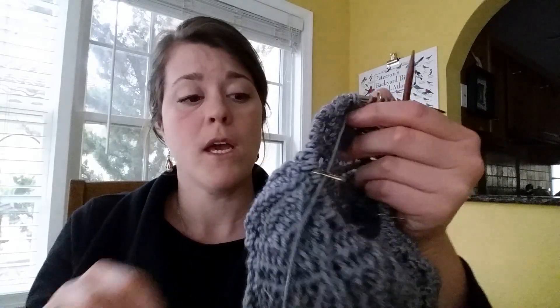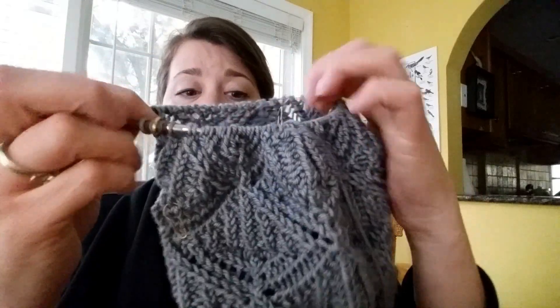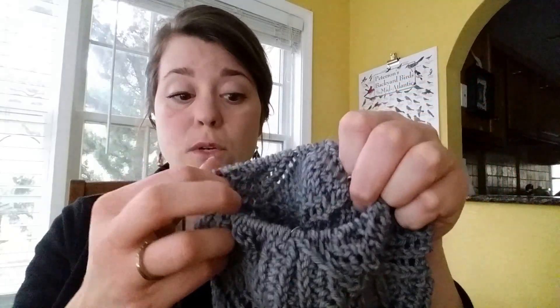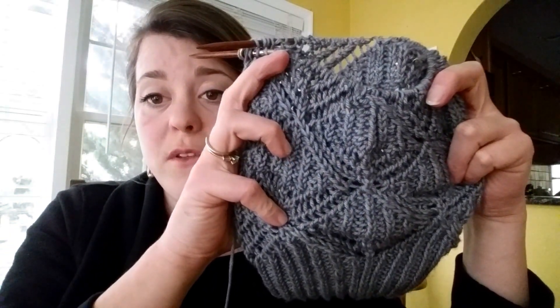I'm knitting right now this pretty lace hat. It's the Art Deco hat by Melody of Mandarins, and as you can see, it is pretty lacy. It's a more complicated knit than some stockinette-type knits, but by no means too difficult because many of the stitches are just knitting and purling — it's just the combination of how you do them.